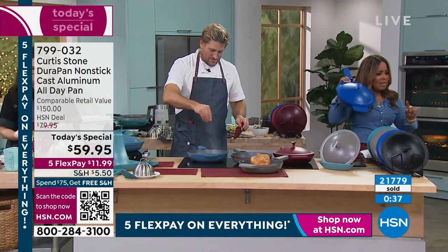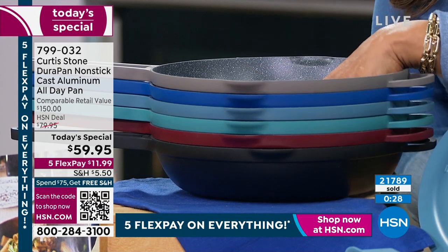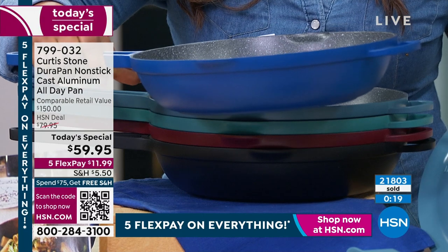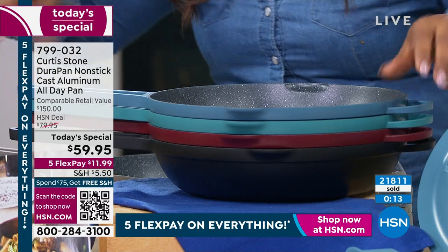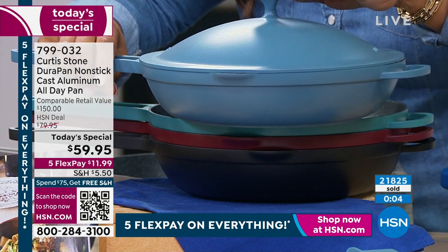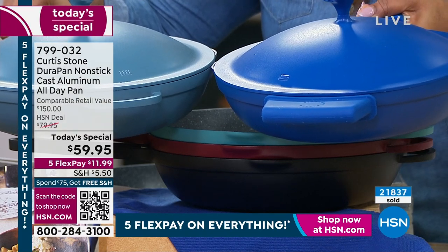Classic blue has 500 remaining, and the blue slate also has 500 remaining. Keep in mind — we've sold 22,000 of them. Spend $75, get that free shipping and handling. If people pick up on the carbon steel trivet — we have the large size available, the small size is already sold out. Things are moving quickly. You can put hot pans right down on that trivet — no problem at all.